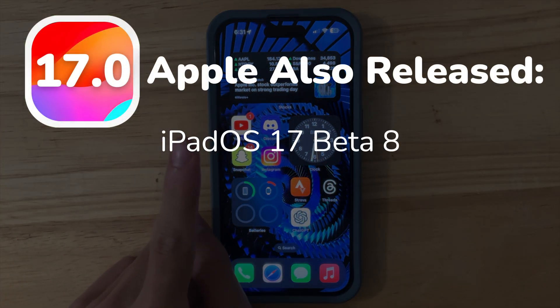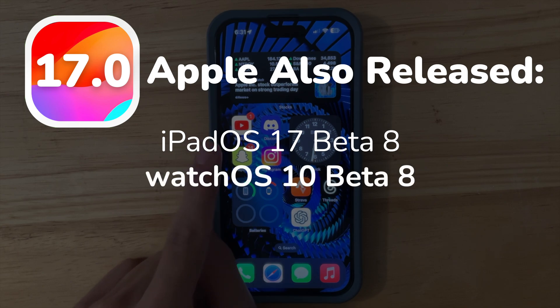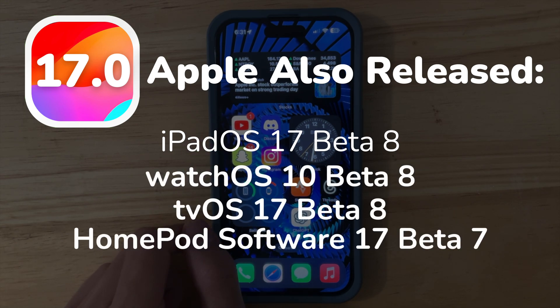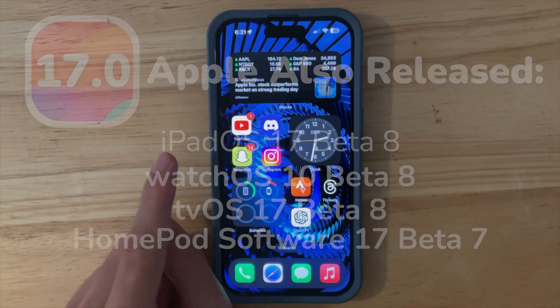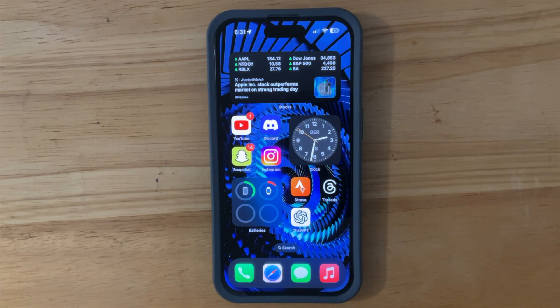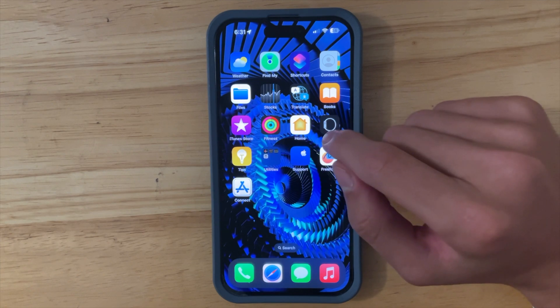Now let's look at what else Apple has released today. Apple released iPadOS 17 Beta 8, watchOS 10 Beta 8, tvOS 17 Beta 8, and HomePod Software 17 Beta 7. We did not get a macOS Sonoma update today, but we'll talk about macOS Sonoma later in this video.